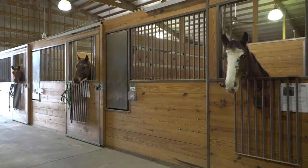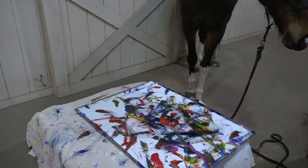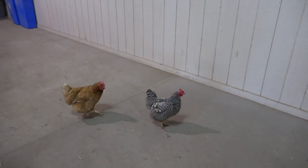Twister turns heads and attracts onlookers. He's pretty awesome, and you only have to spend a few minutes with him to know why he's so special to all of us here at the ranch.